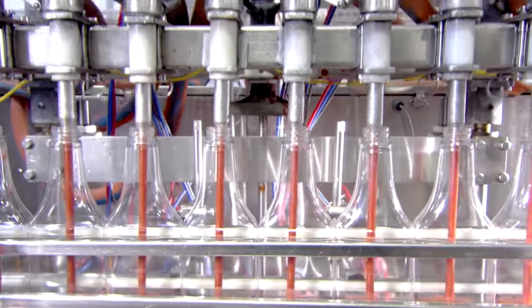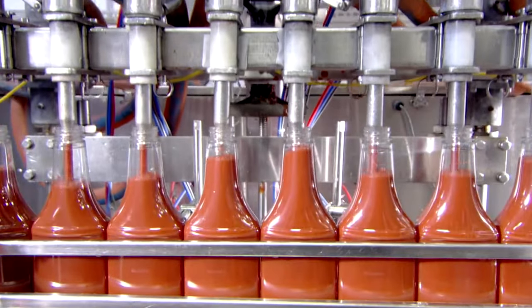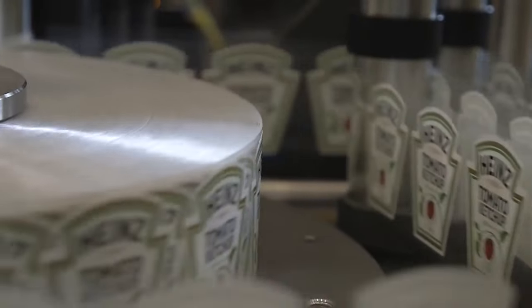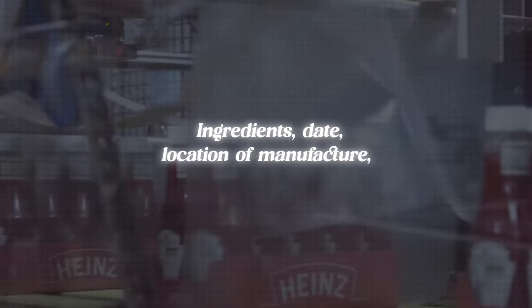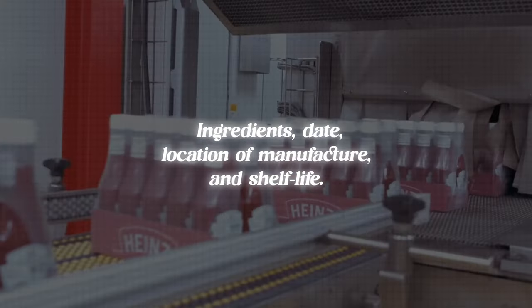Containers of ketchup may be cooled in cold air or cold water. Finally, the ketchup containers are labeled and coated with product information, including ingredients, date, location of manufacture, and shelf life. The bottled ketchup may be inspected again before shipping.